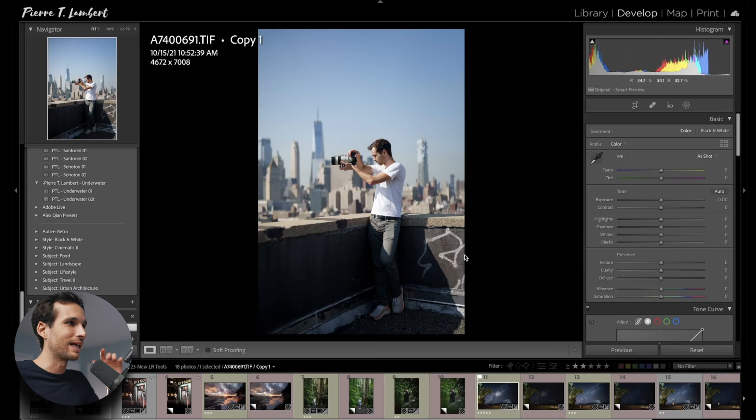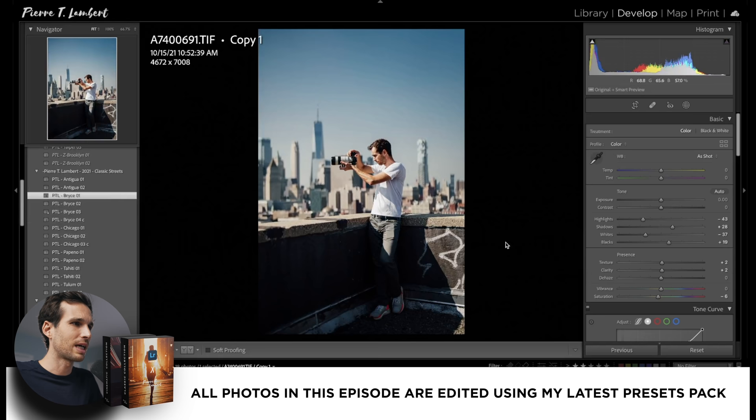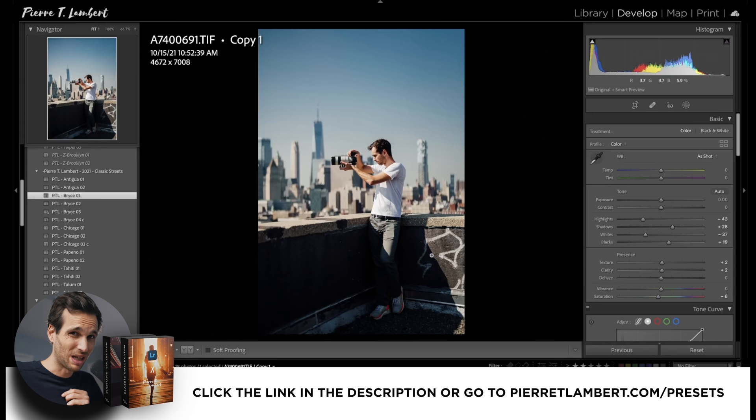I'm going to pump up one of the presets right there. I'm going to use Bryce 01 because I really like the contrast. That's one of the 2021 preset pack — definitely one of my favorite presets, the Bryce 01 and 03, which has a little bit more lifted tones. Link in the description if you're interested. But this video is not about presets.